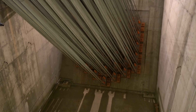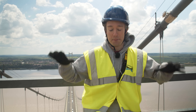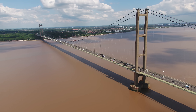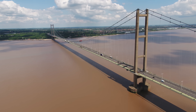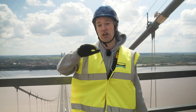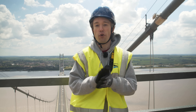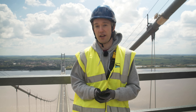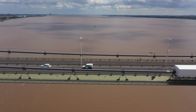Those cables, and the whole structure in turn, are held up by these enormous towers. The bridge is so wide and so tall that, while both towers are vertical, they're just a couple of centimetres further apart at the top because of the curvature of the earth. Nearly 40 years after it opened, this bridge is about a third of the way through its design lifespan, and it's time for a check-up.